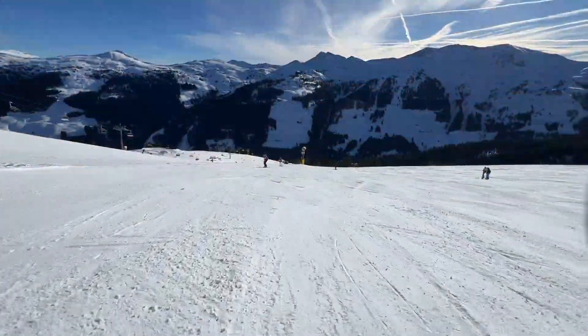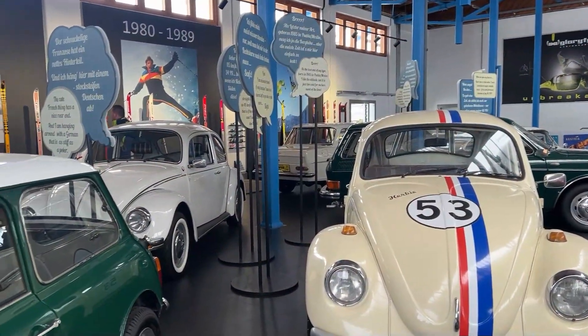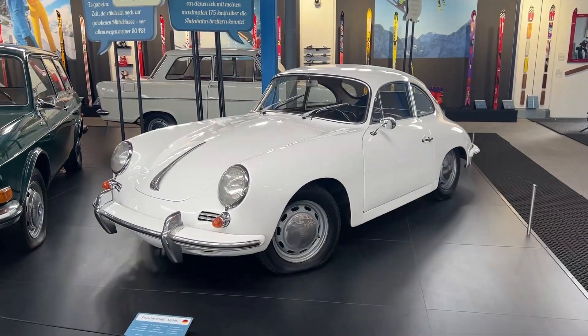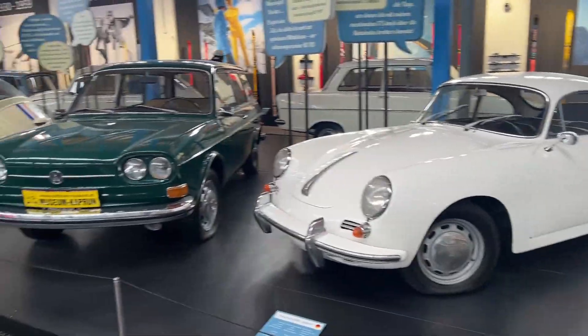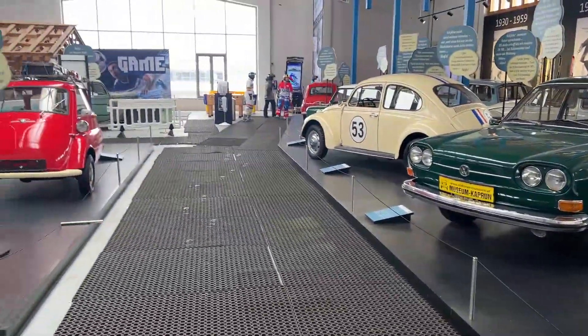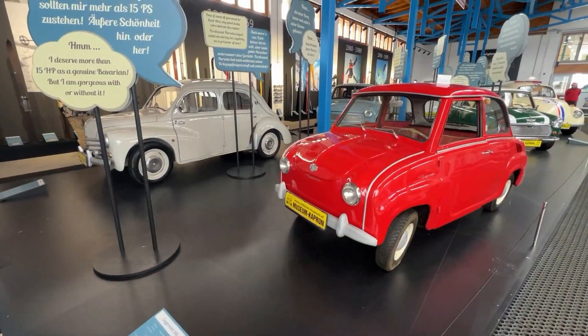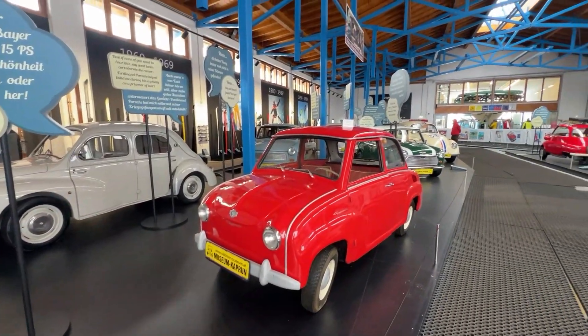Well, in the ski resort next door in Zell am See, there is an extension to that car museum at a gondola station. The local hero, the Porsche 356, was surrounded by all sorts of cool things, including the obligatory bubble car, for which the Woters Museum down in Kaprun is very famous.